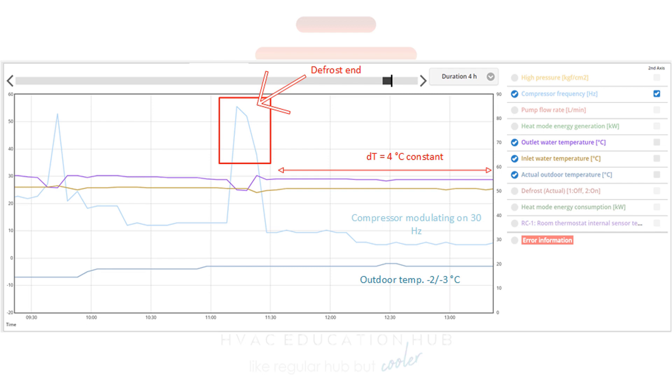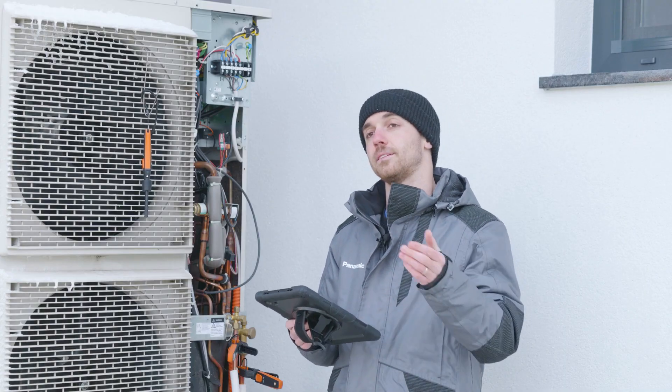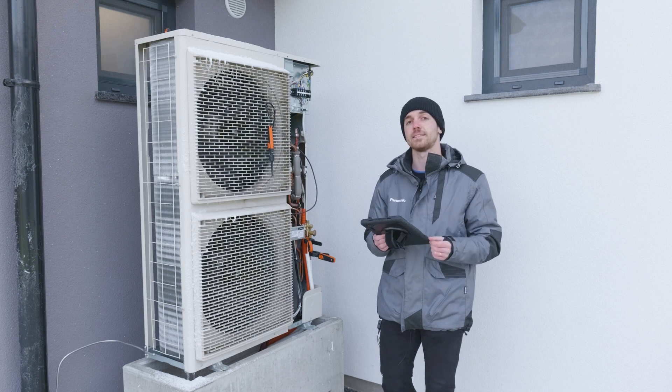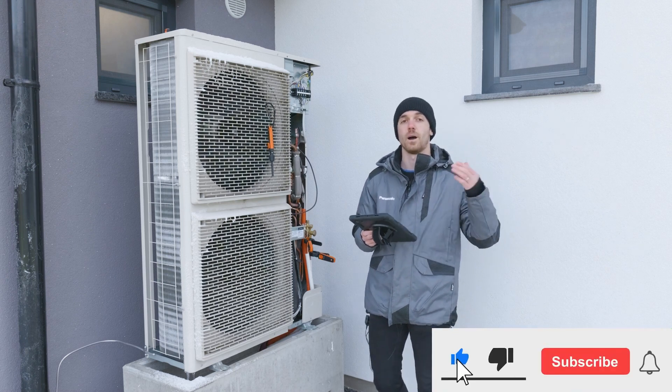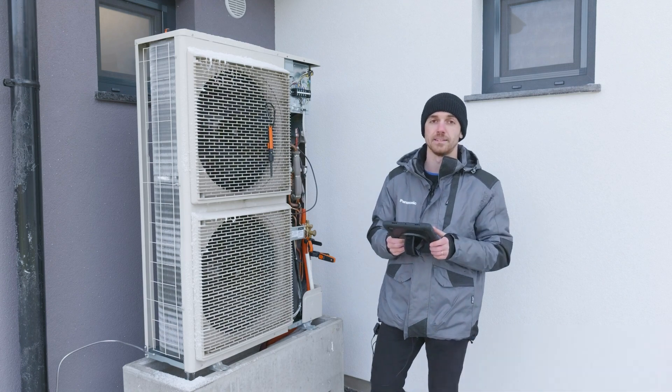This is due to really good optimization. Thank you for watching. In the next episodes we will show you cloud analysis — how the compressor is working, how temperatures are going, and so on. Subscribe and see you in the next episodes.